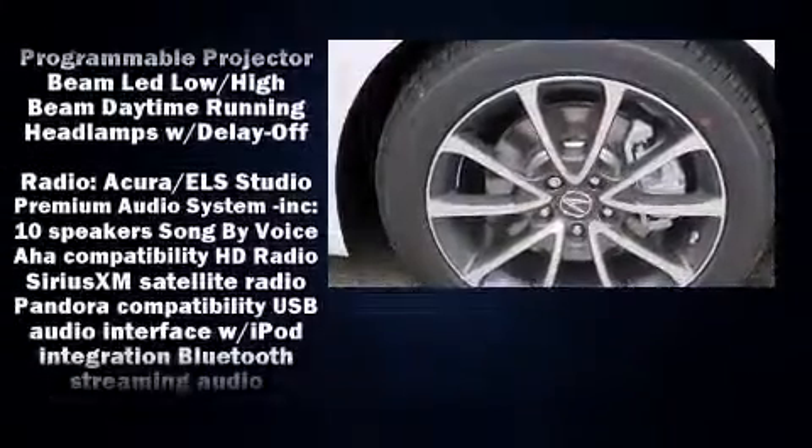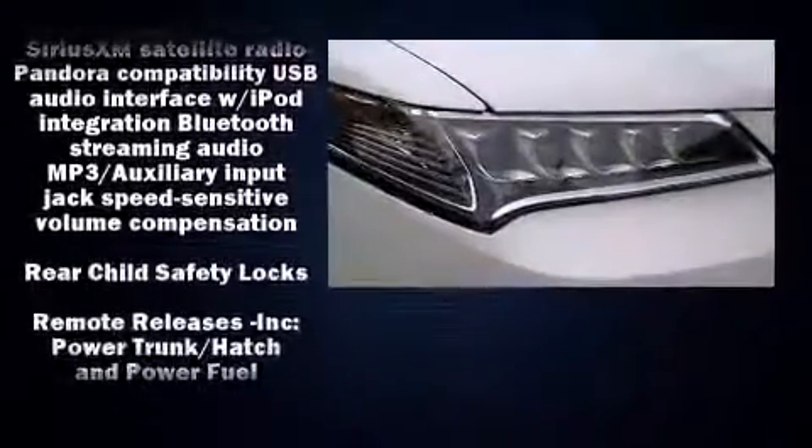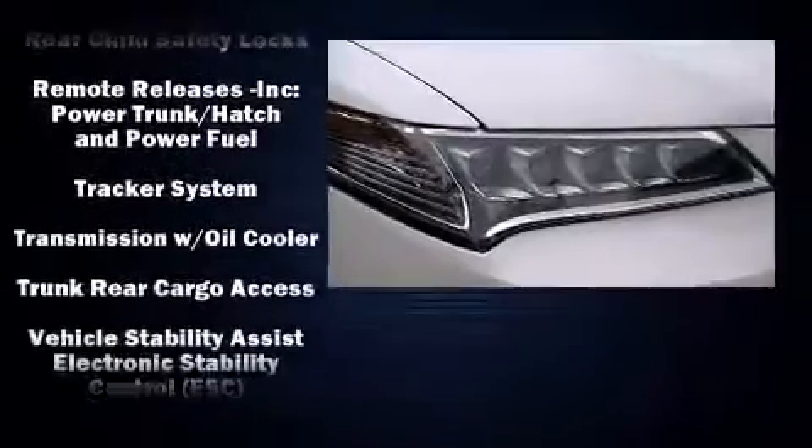Everything is where it ought to be, from the dashboard controls to the door locks and window controls. Brake Assist technology provides extra pressure when applying the brakes.